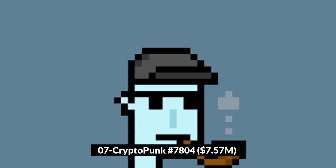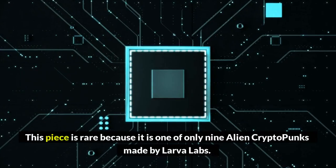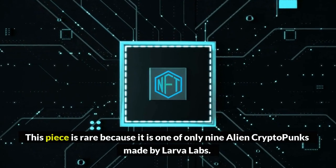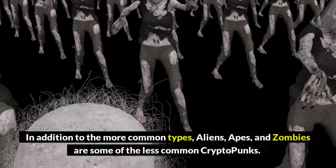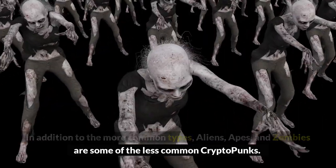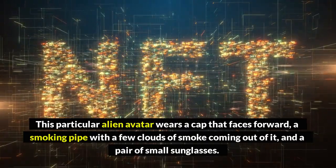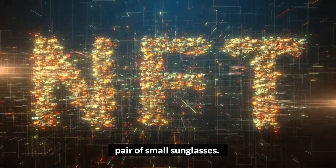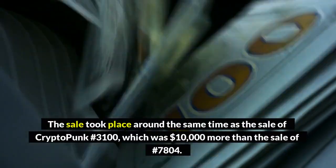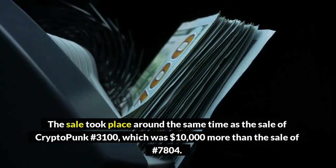Number 7: CryptoPunk #7804, $7.57 million. This piece is rare because it is one of only nine alien CryptoPunks made by Larva Labs. In addition to the more common types, aliens, apes, and zombies are some of the less common CryptoPunks. This particular alien avatar wears a cap that faces forward, a smoking pipe with a few clouds of smoke coming out of it, and a pair of small sunglasses. The sale took place around the same time as the sale of CryptoPunk #3100, which was $10,000 more than the sale of #7804.